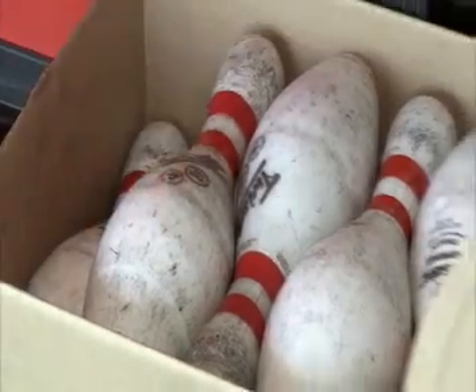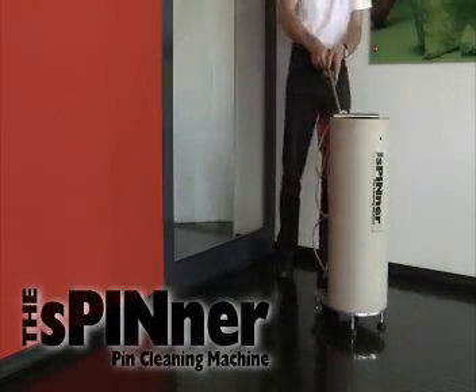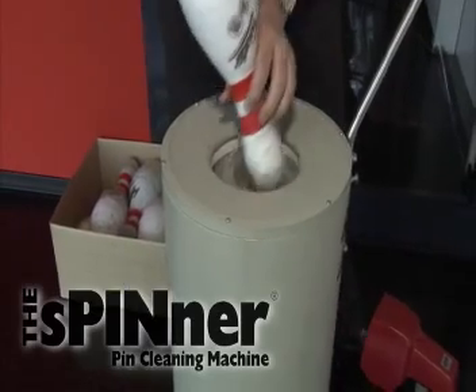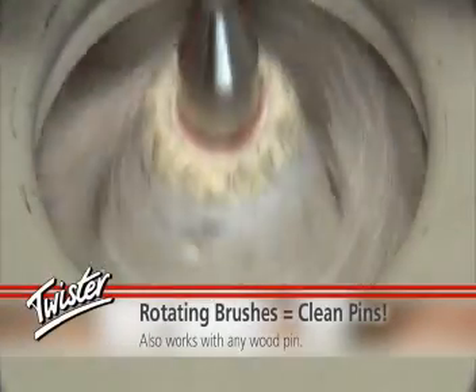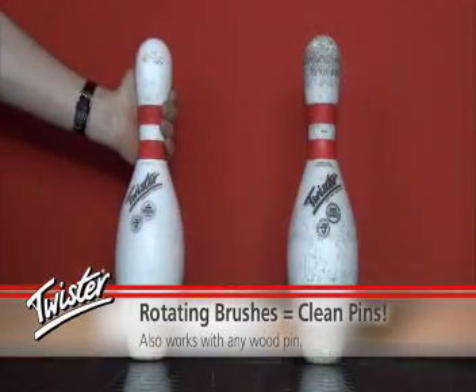Our maintenance program with the Twister pins is 11 months out of the year. We take them out for one month, clean them, and we purchased a pin spinner cleaning machine to clean our pins and keep the maintenance on them so they look just like brand new. No one can tell the difference from four years ago without going all the way down to the machine to look at them. With the red stripe, it's amazing.